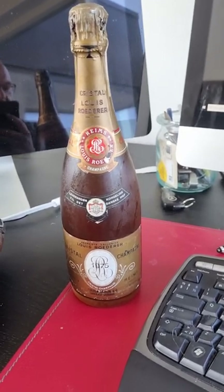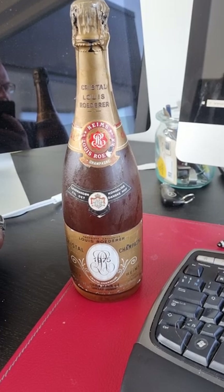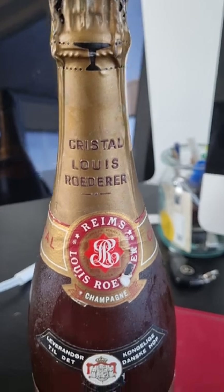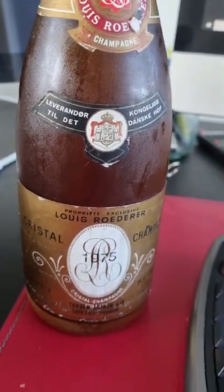Good evening. This is the Drunken Lawyer and today we are going to talk about Louis Roederer Cristal — the bottle of 1975 that I bought at an auction, which you can see here, and why I bought it.